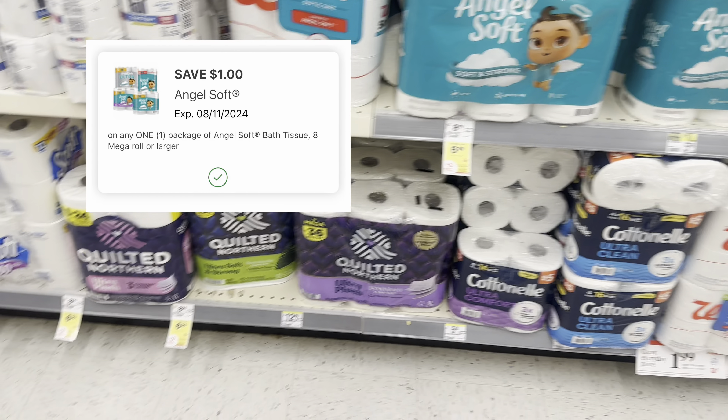We have the Arm & Hammer — an easy deal, buy one get two free. These are $7.99 or $7.49 depending on which ones you're picking up. This is a pretty good savings if this is the laundry soap you like — you're going to get three for that price and you can pay with Walgreens cash.